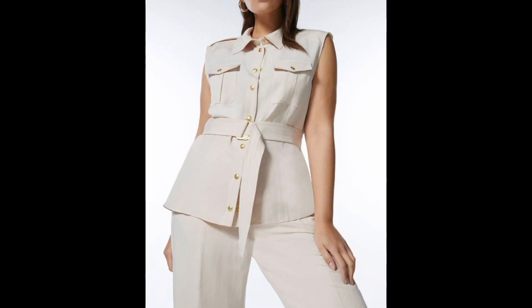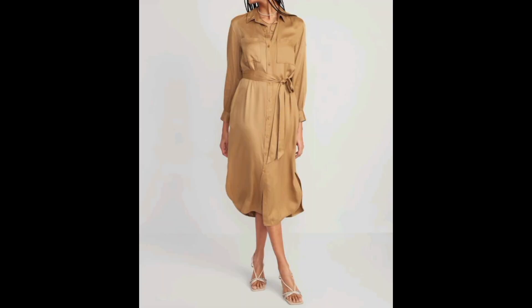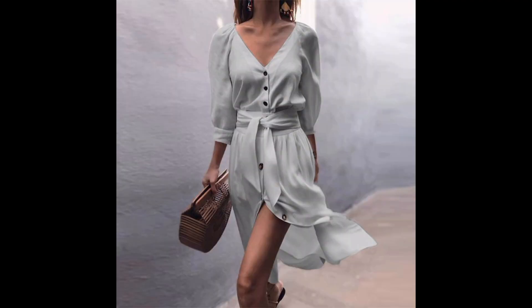As you all know, belted tops are stylish and versatile garments that add a touch of sophistication to any outfit. These tops come with a built-in belt or a detachable one, allowing you to customize your look.